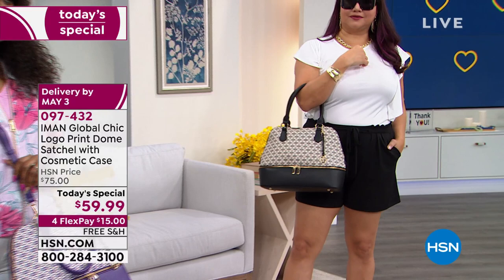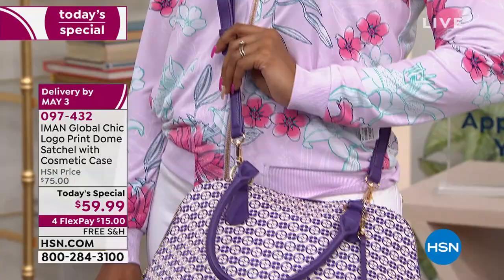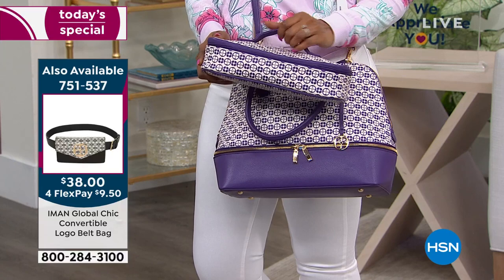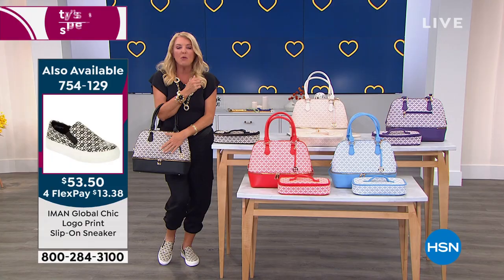No matter which color you choose, you have a perfect neutral that you can wear with anything in your wardrobe. It's not a busy print you have to figure out — literally every one of these bags works with almost anything. How many of you are just in the mood for a brand new bag? It's so much fun to have an awesome bag you love carrying that holds everything you need and is beautifully constructed.